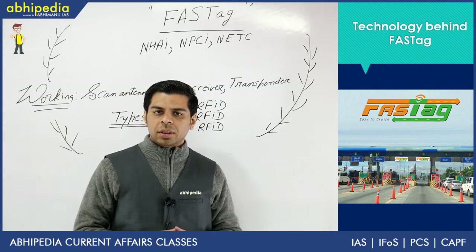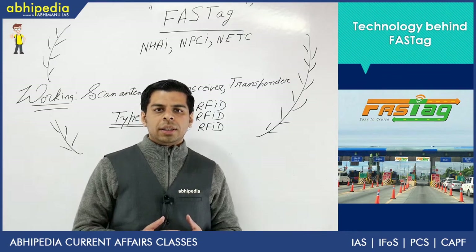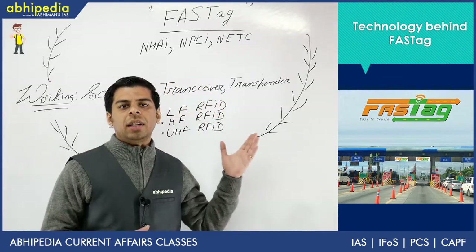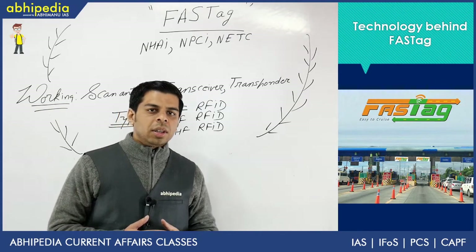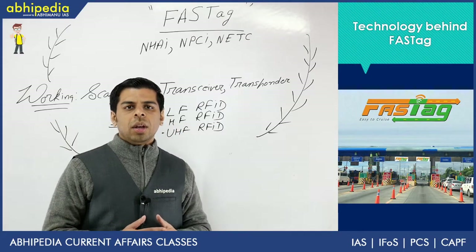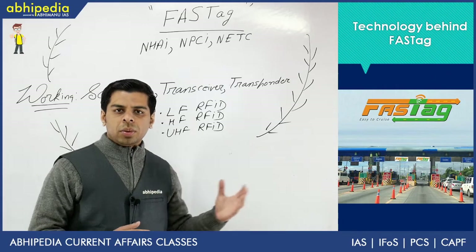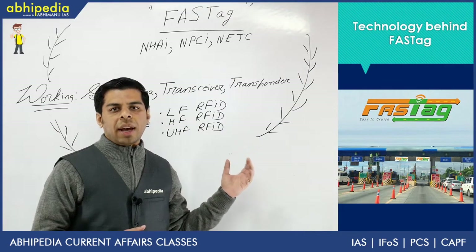FASTag is an identification system which has been developed by the Government of India under NHAI, the National Highway Authority of India. The system has been designed by NPCI, the National Payment Corporation of India, and it has set up NETC, the National Electronic Toll Collection System across the country. There are almost 650 plus toll plazas in India, and it has been mandated and is being implemented across all of them.